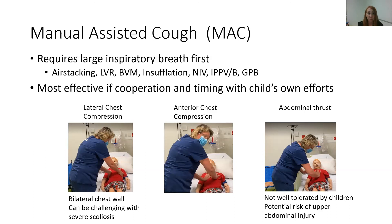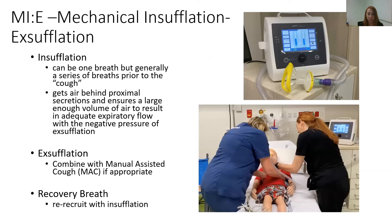The abdominal thrust is another technique used for manual assisted cough, but it's not tended to be used so much in the paediatric cohort because it's not always well tolerated, and there is a potential risk of upper abdominal injury with that sharp thrust. For some children who have osteoporosis or osteopenia, or chest wall discomfort and pain, these techniques may not be possible at all, and we may need to escalate to mechanical insufflation and exsufflation. Or if manual assisted cough is just not adequate in moving the secretions, we may need to escalate to this technique.